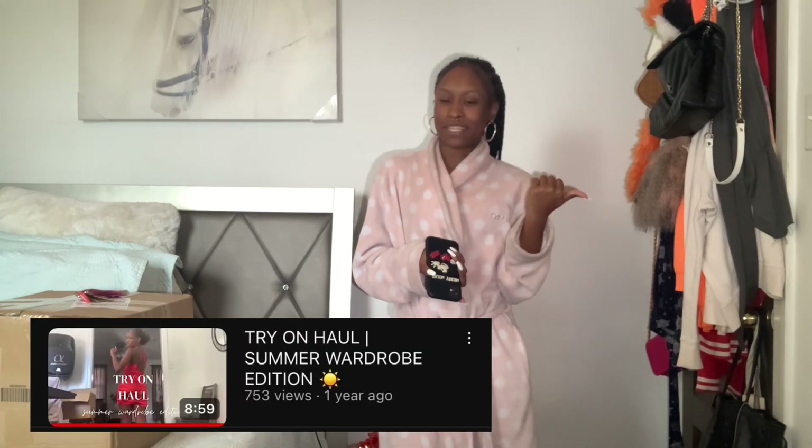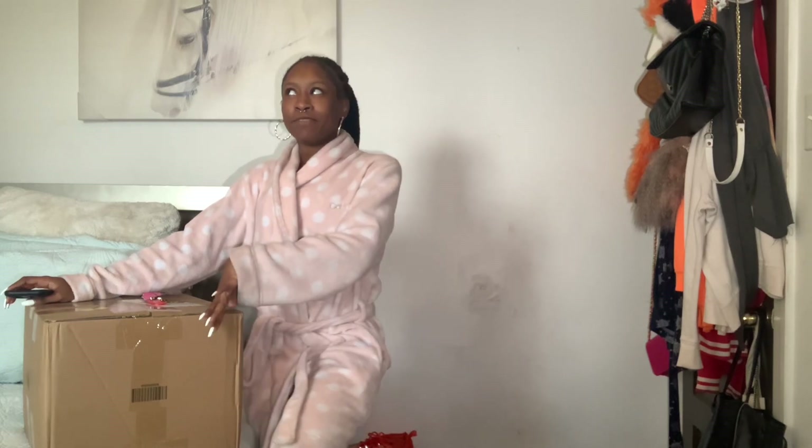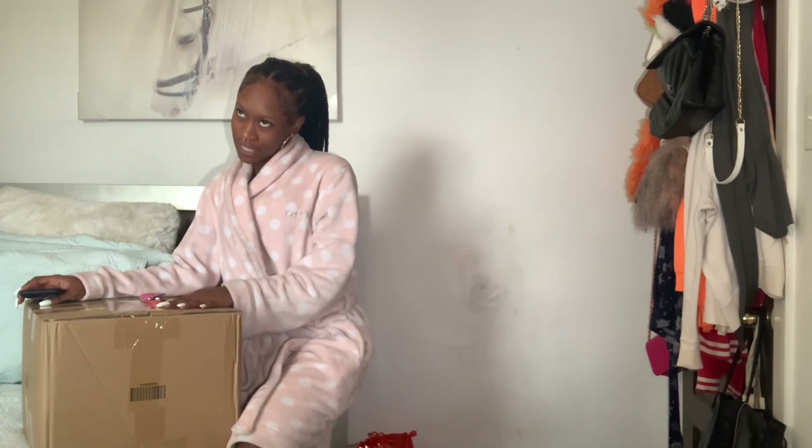Today I am going to be doing a try-on haul, winter fall edition. If you don't remember, I did the same video about a year ago but I did a summer haul edition, and I saw the views were up on that one, so I decided to do a new one. I got some clothes from Shein and I'm just going to be trying them on, telling you the sizes, what you can pair with it, and where you can find it on Shein.